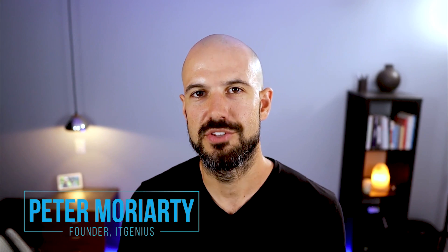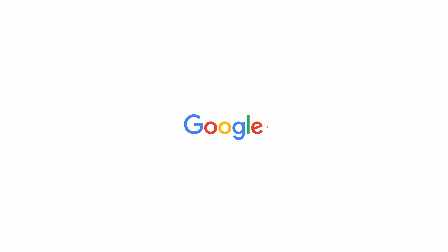My name is Pete Moriarty, and we run a consulting business called IT Genius. We've helped literally thousands of business owners all over the world with their Google Workspace subscriptions. We help small and medium sized businesses, right from sole traders to organizations with hundreds or even thousands of employees, to get more value out of their tech tools. Google Workspace is the primary tool that we work with.